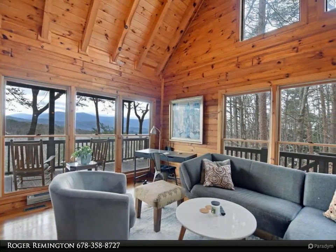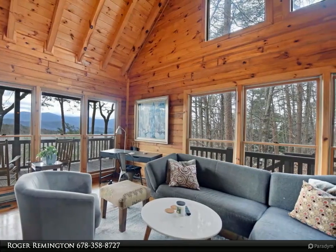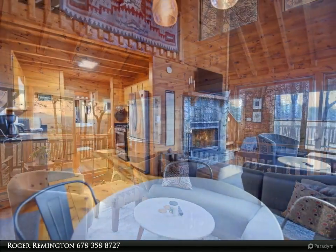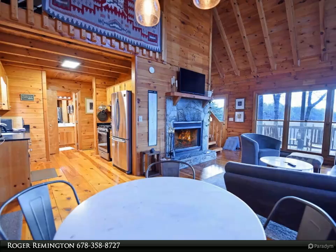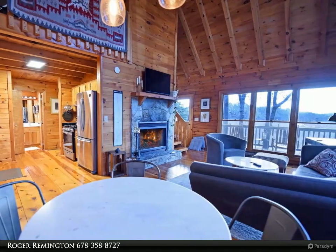You are certain to enjoy sitting on the deck enjoying the cascading mountain views. Located a short distance from downtown Blue Ridge, this one is a winner. The inside is charming with a wood-burning fireplace and plenty of windows and natural light.